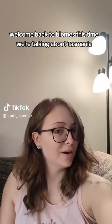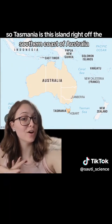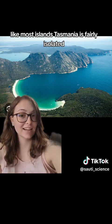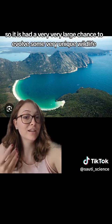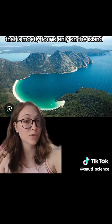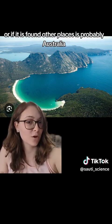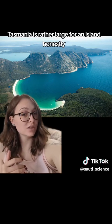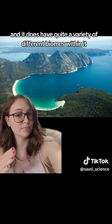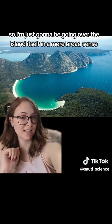Welcome back to Biomes — this time we're talking about Tasmania. Tasmania is this island right off the southern coast of Australia. Like most islands, Tasmania is fairly isolated, so it has had a very large chance to evolve some very unique wildlife that is mostly found only on the island, or if found elsewhere, it's probably Australia, which is very close. Tasmania is rather large for an island and has quite a variety of different biomes within it, so I'm just going to go over the island in a more broad sense.